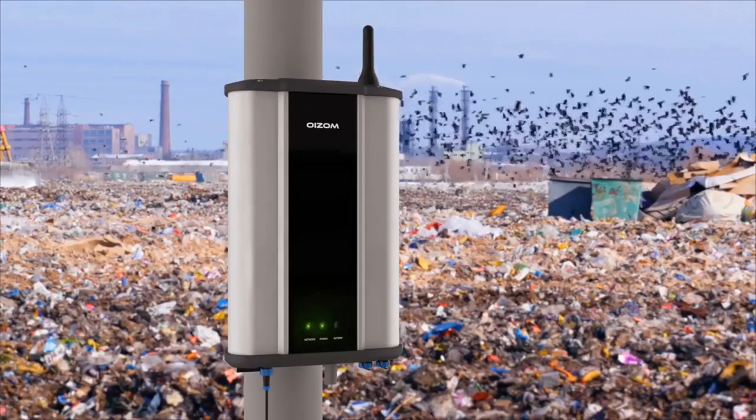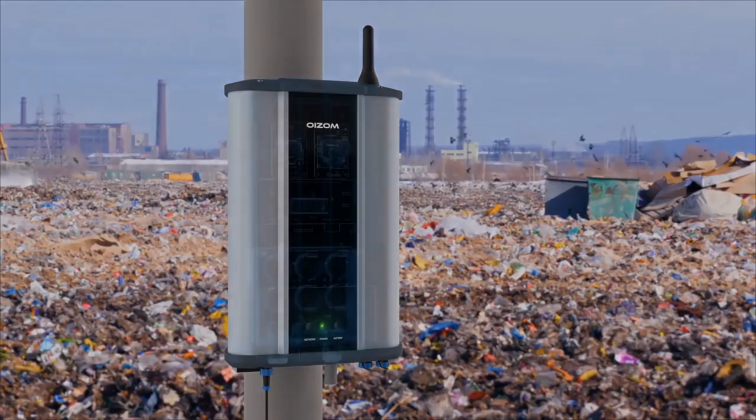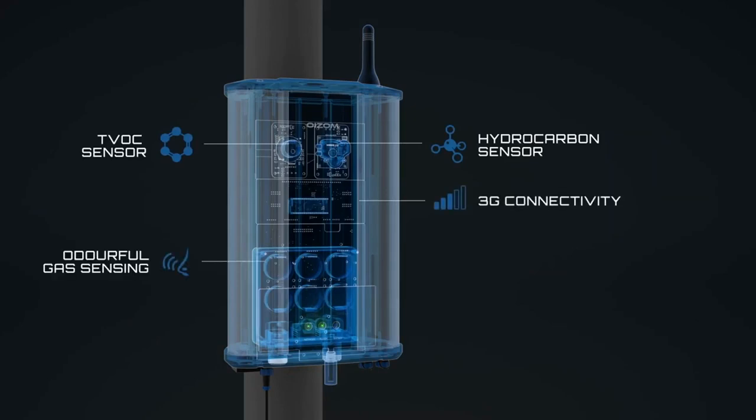Oizum Odosense has a novel solution specifically targeting solid waste treatment plants, landfills and dump yards. Odosense monitors critical odor parameters like hydrogen sulfide, ammonia, TVOCs and mercaptans.